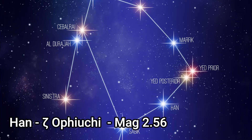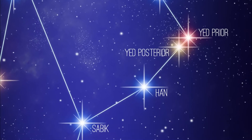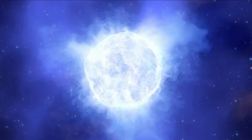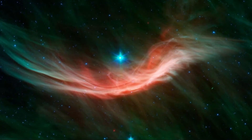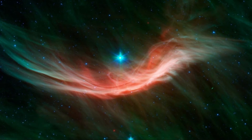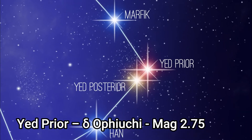Zeta Ophiuchai, the third brightest star, is an extremely large blue main sequence star with an apparent magnitude of 2.56. It's about 366 light years distant from us, and it's a fast rotator spinning close to the velocity at which it could begin to break up. It's estimated that Zeta Ophiuchai's rotational velocity could be 400 kilometers per second.